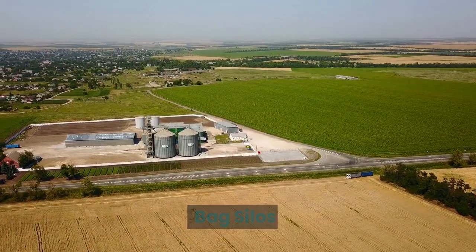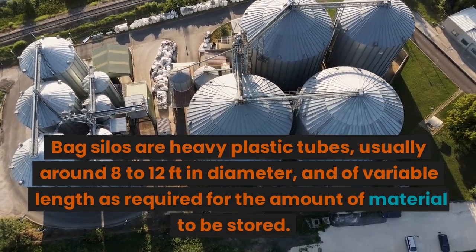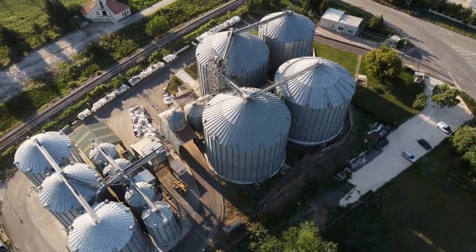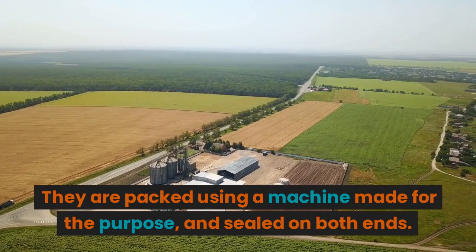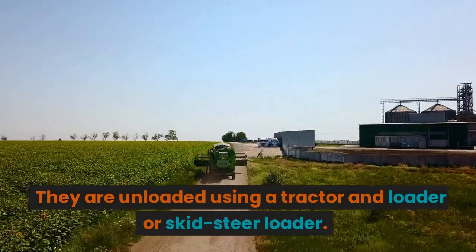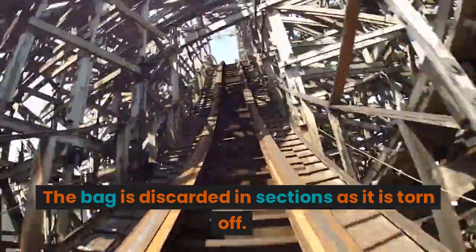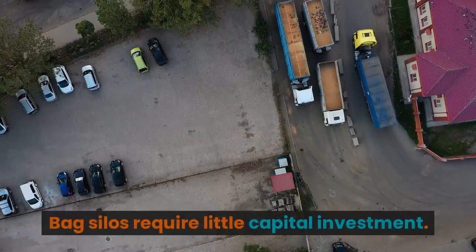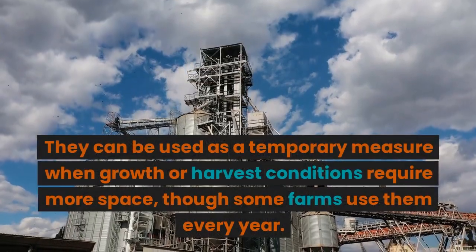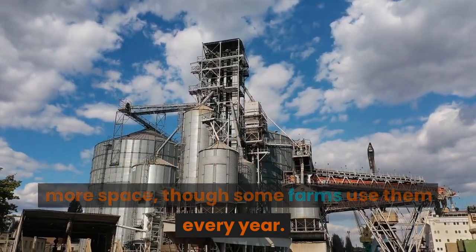Bag silos are heavy plastic tubes, usually around 8 to 12 feet in diameter and of variable length as required for the amount of material to be stored. They are packed using a machine made for the purpose and sealed on both ends. They are unloaded using a tractor and loader or skid steer loader, and the bag is discarded in sections as it is torn off. Bag silos require little capital investment and can be used as a temporary measure when growth or harvest conditions require more space, though some farms use them every year.